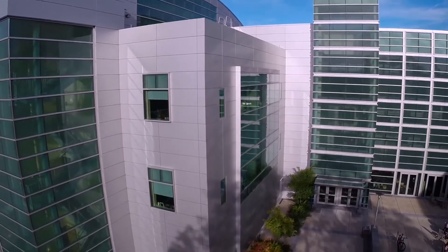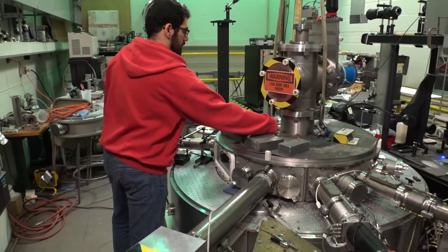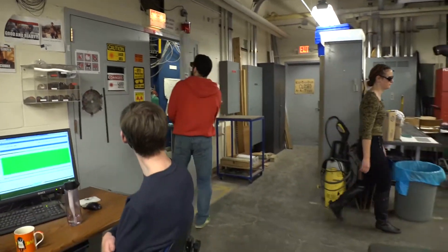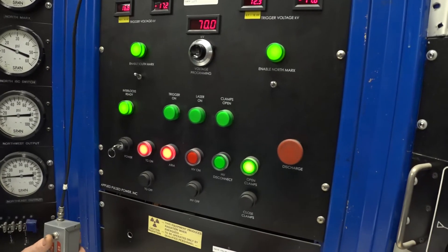There are very few centers in this country in which students can participate in experiments at all levels. I chose Cornell to have an opportunity to work really hands-on with a pulse power machine like Cobra. Okay, here we go — disconnecting, three, two, one, fire.